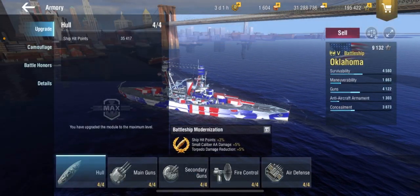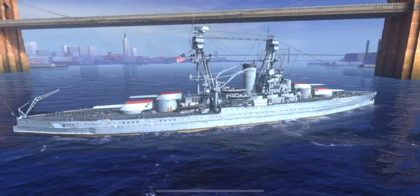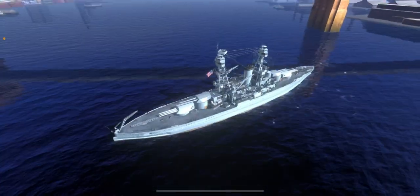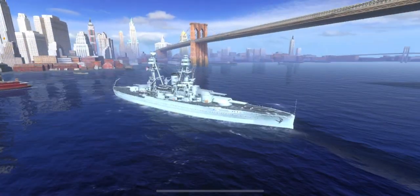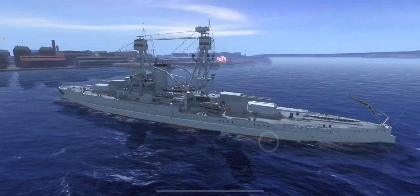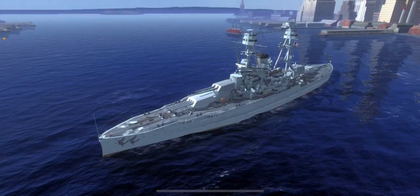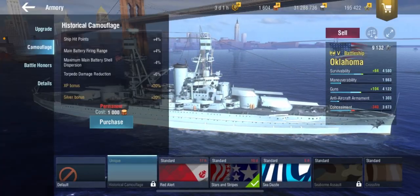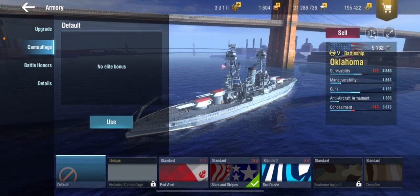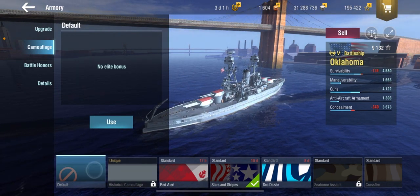Now let's talk camouflage. This is what Oklahoma looks like with no camouflage, and this is the historical camouflage. There is essentially no visible difference — it's just Oklahoma slightly whiter and it removes the battle damage, and the red on top. I mean, I'll run it because it's a historical camo, but there is absolutely no visual difference.